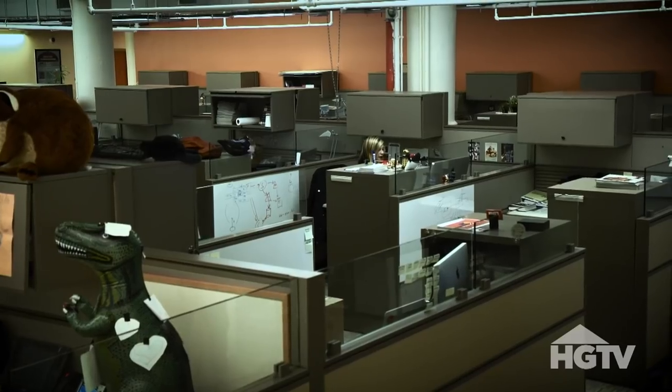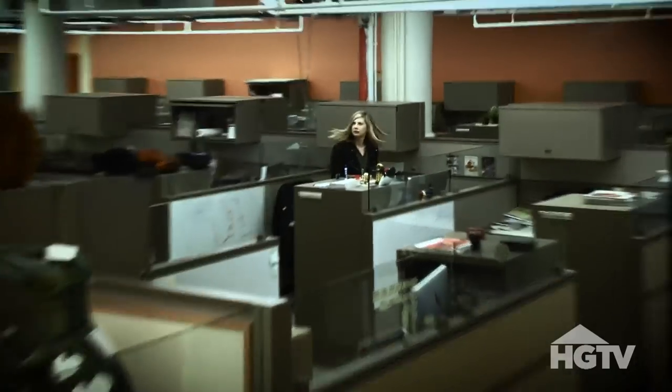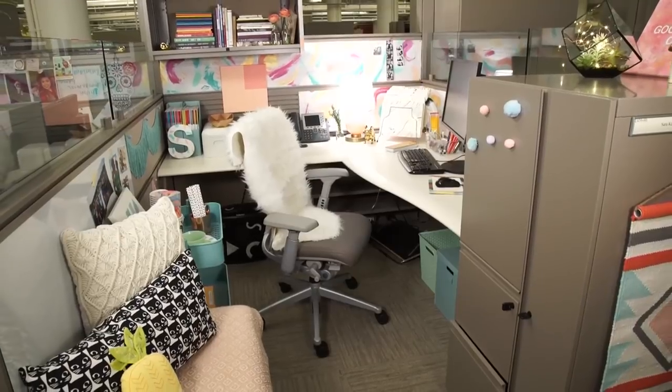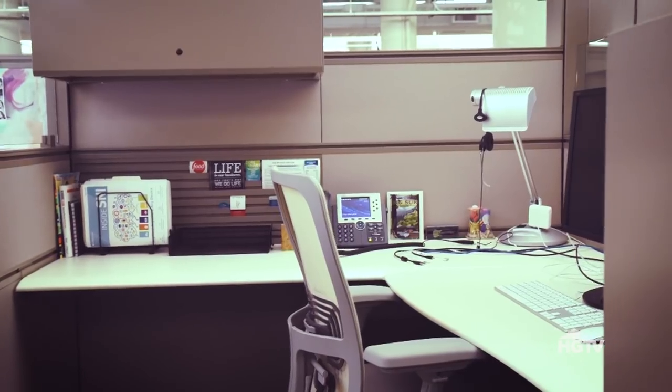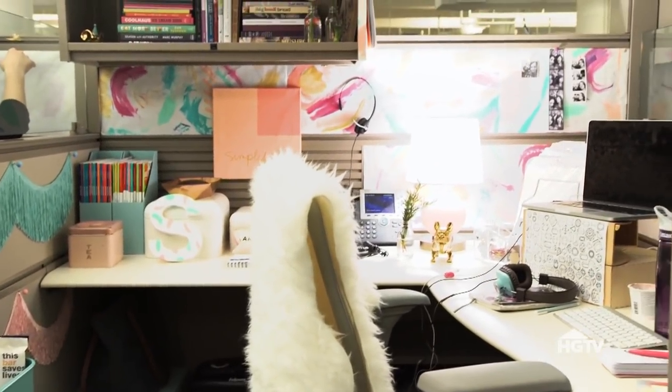We can spend over 40 hours in our cubicles, and sometimes those spaces are dark and depressing, and we don't put any style into them. But there is no reason why your workspace can't be as warm and inviting as your living room. So I am here to do some cubicle makeovers and create zen-like, creative, inspiring spaces for you. This is Cube Takeover.